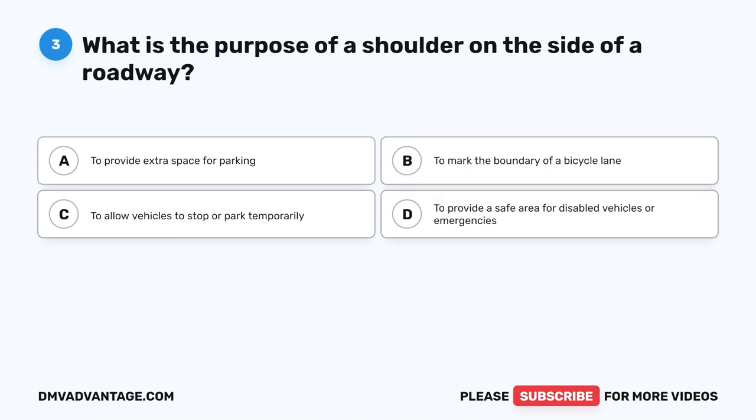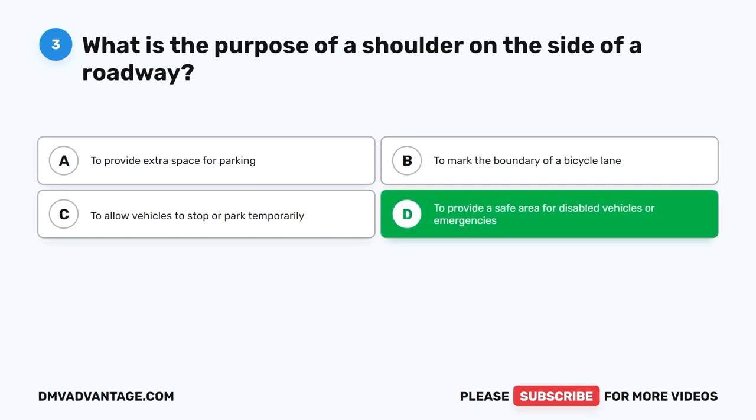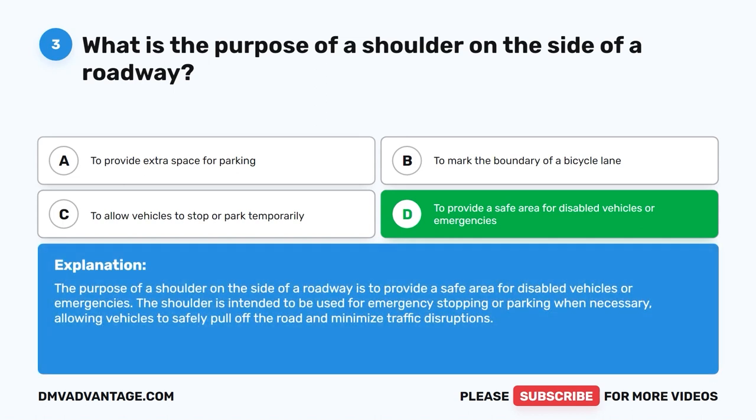Question three. What is the purpose of a shoulder on the side of a roadway? A. To provide extra space for parking. B. To mark the boundary of a bicycle lane. C. To allow vehicles to stop or park temporarily. D. To provide a safe area for disabled vehicles or emergencies. The correct answer is D: to provide a safe area for disabled vehicles or emergencies. The shoulder is intended for emergency stopping or parking when necessary, allowing vehicles to safely pull off the road and minimize traffic disruptions.